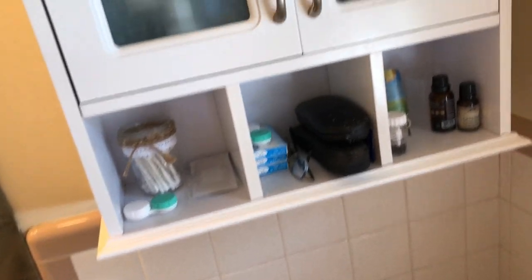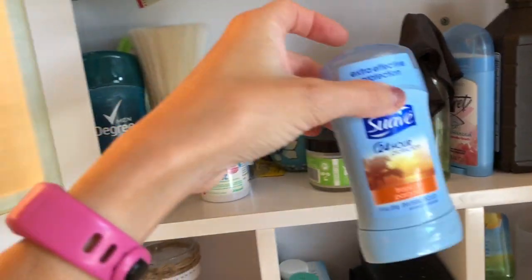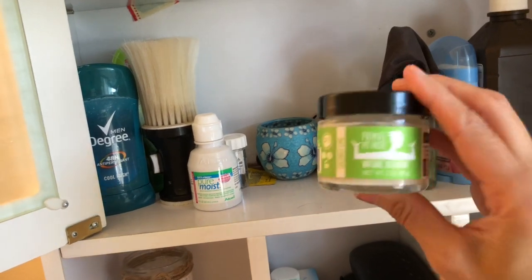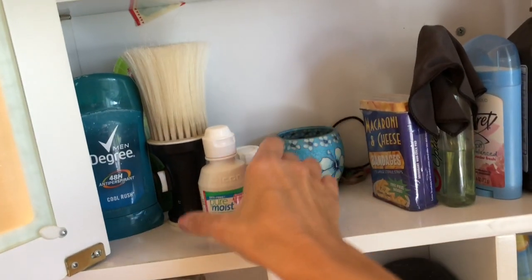The first thing we're going to work on is this cabinet right here. We're going to empty it out, clean the whole thing out, and put it all back in — tossing things because I'm sure there's some expired items. So we have some deodorant — we'll put that to the side. Some more deodorant. I actually love this Primal Pit Paste; it's a natural deodorant. I really like it — this is what I use.